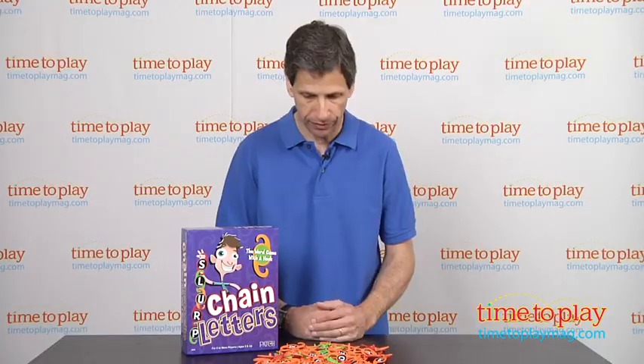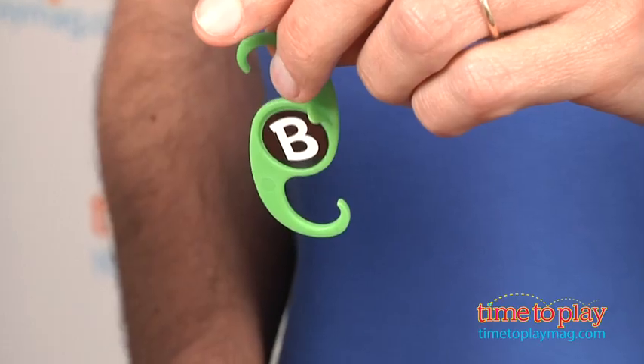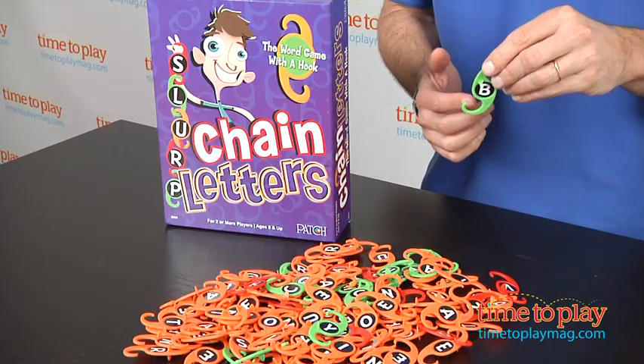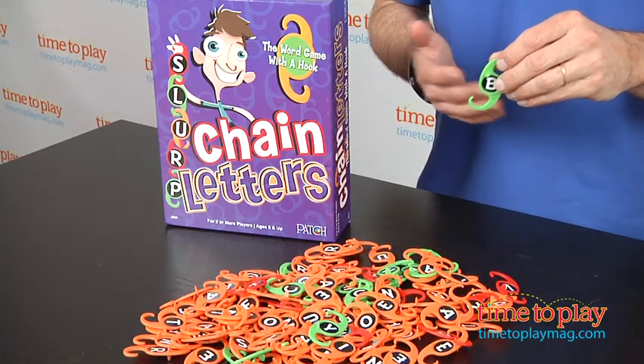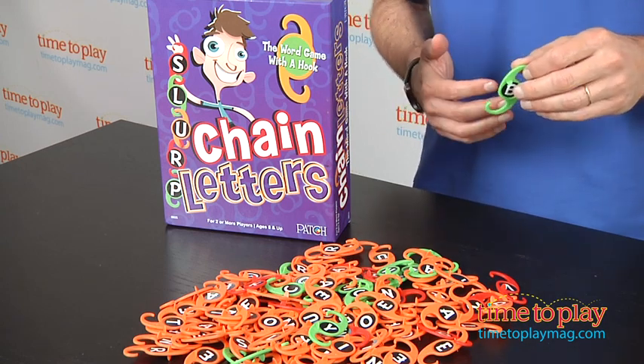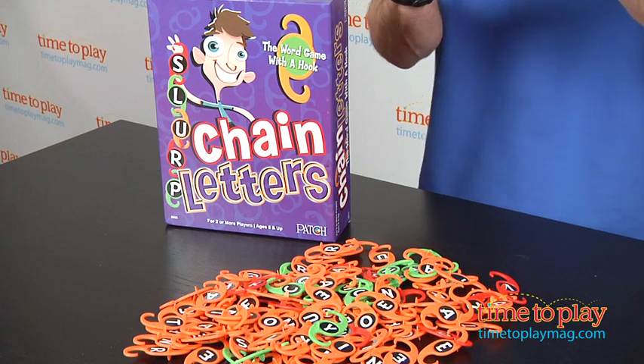So I'm going to look for a letter. I have B, and this is worth two. And I have to make a word. Now, if the letters fall off, my turn ends. And if I don't have a word, I don't get any points. I keep going and see how far I can go. And the letters have to be upright.